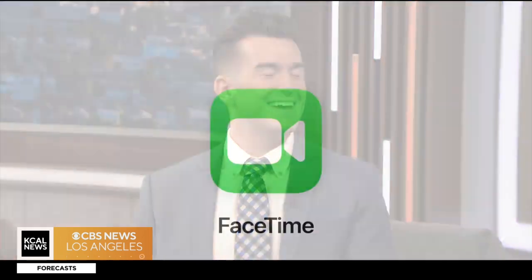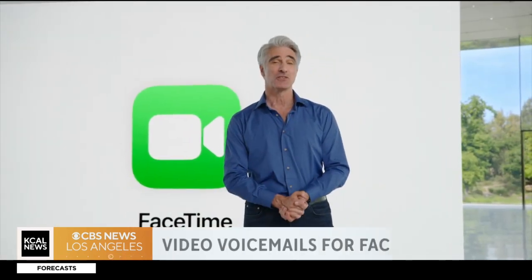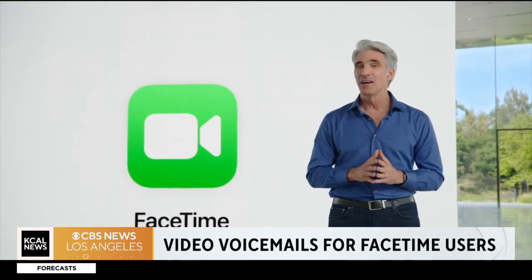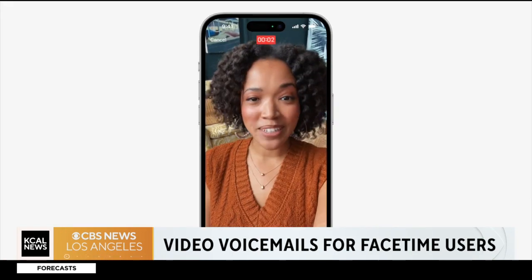Tell me about FaceTime voicemail. FaceTime voicemail — basically, you're going to make a FaceTime call to someone and they don't pick up, you're going to be able to leave a video voicemail. It's going to be really nice for people who are perhaps screening calls, or you have some sort of moment you want to share with your loved ones.